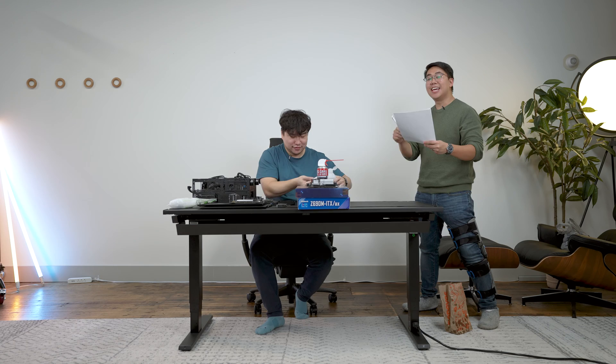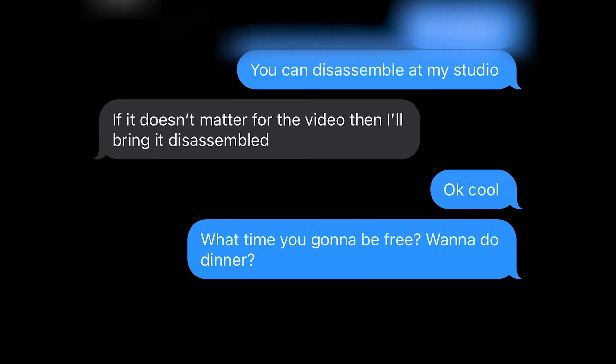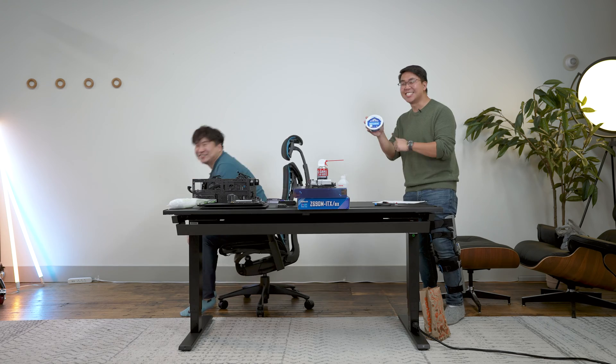We already recorded that video, and throughout the build, to keep it entertaining, I asked Charles a bunch of questions about Intel and about PC building in general. I may or may not have lied to him that we were going to grab dinner, so a lot of the punishments had to do with withholding or giving him food. Enjoy!